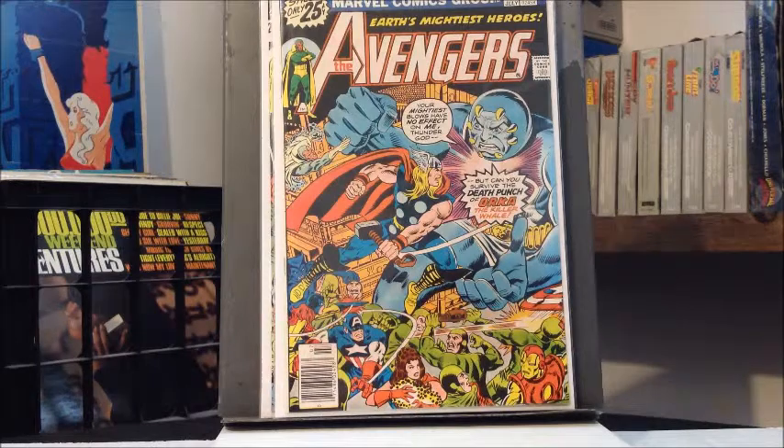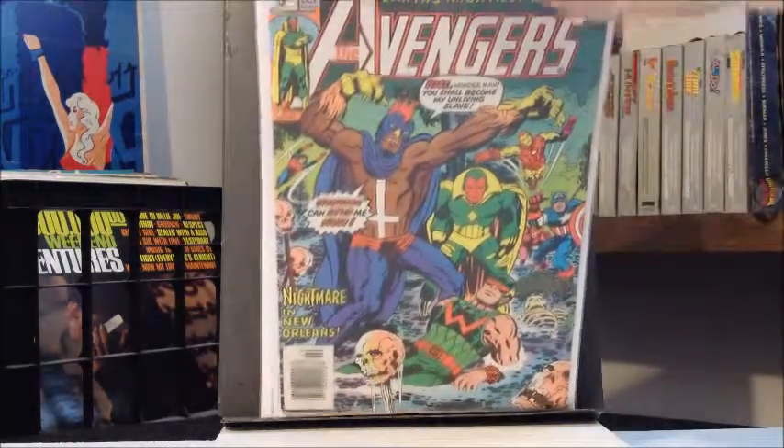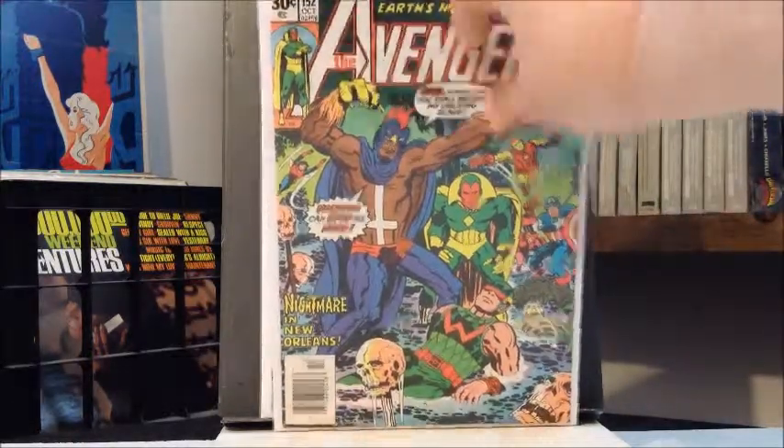And then lastly this is a new one — needed this one — 152. Beautiful Kirby cover there, interior art by George Perez. Oh my god, awesome. This is like my favorite era of the Avengers right here, from about 144 to 200-ish. Good stuff, favorites.